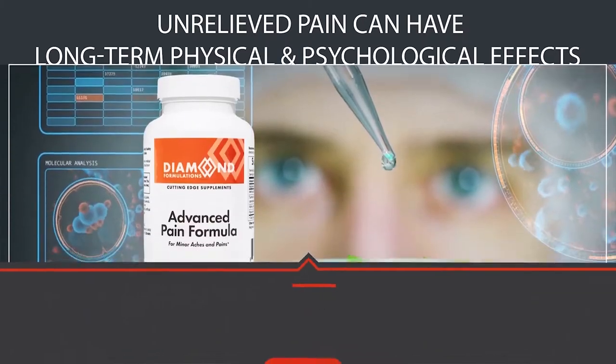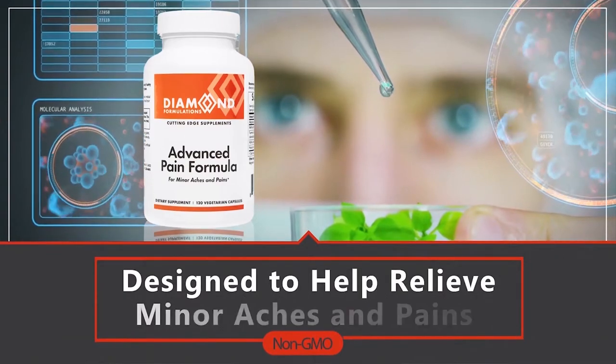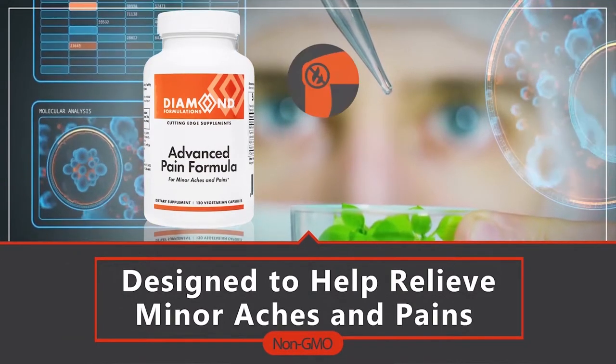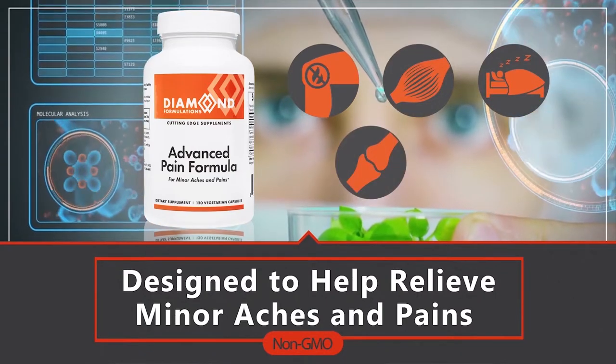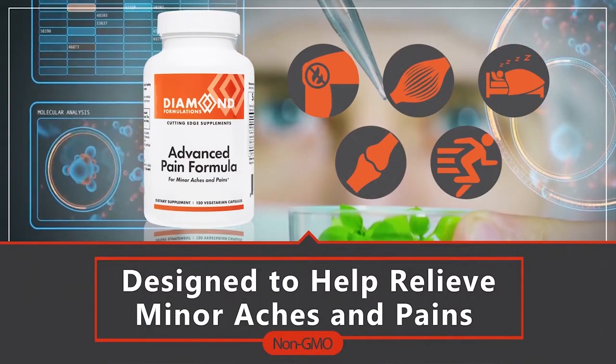Advanced Pain Formula is designed to help relieve minor aches and pains, support a normal inflammatory response, promote muscular relaxation and restful sleep, overall joint health and function, and improved exercise performance.